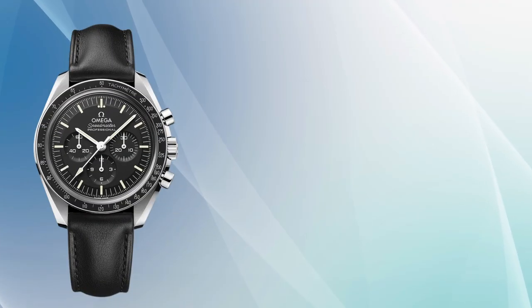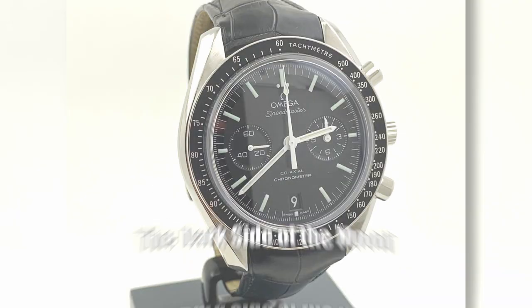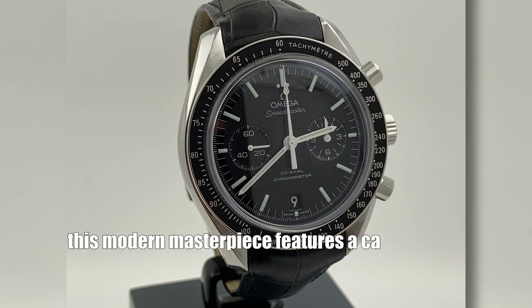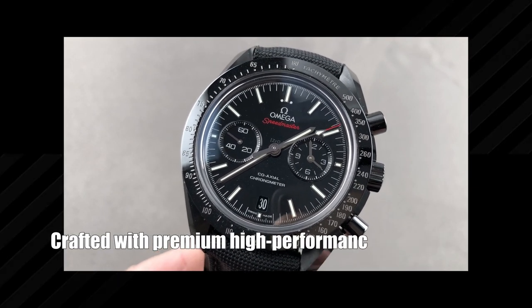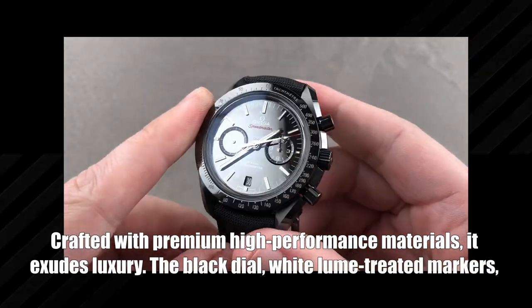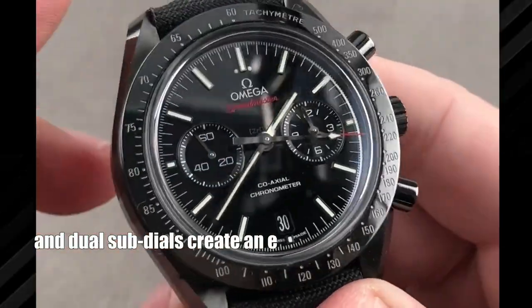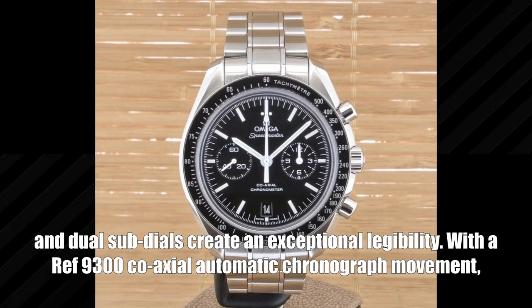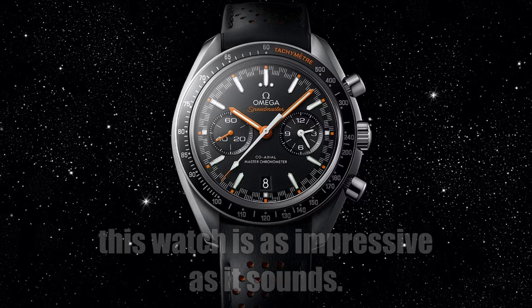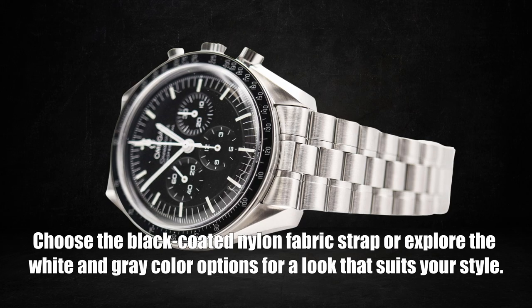Step into the dark side of sophistication with the Speedmaster Moonwatch Omega Co-Axial Chronograph. Dubbed the Dark Side of the Moon, this modern masterpiece features a carbon case measuring 44.25 millimeters in diameter, crafted with premium high-performance materials. The black dial, white luminous markers, and dual sub-dials create exceptional legibility. Powered by the caliber 9300 co-axial automatic chronograph movement, it comes with a black coated nylon fabric strap or white-gray color options.